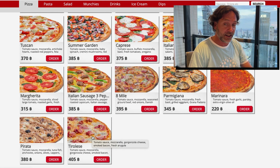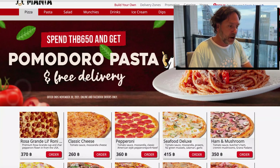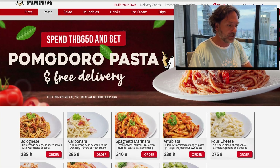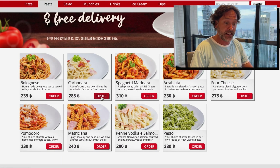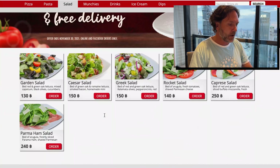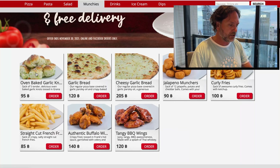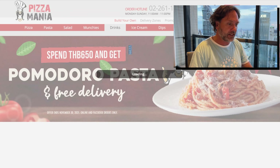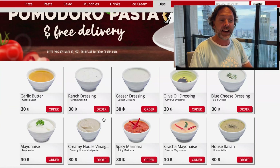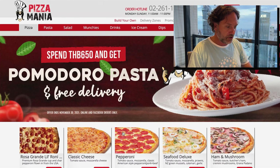This one's got Gorgonzola on it — I like Gorgonzola. But more often than not I keep it simple with the pepperoni. Before I get to my order though, they do have pasta in here. I have ordered it — it's pretty good. They also have salad, a few different salads. Sometimes I'll get a pizza and a salad. They have munchies — some oven baked garlic knots. I might add those to my order. They have drinks, ice cream, and then dips if you like to dip your pizza. I'll show you what I'm going to order.